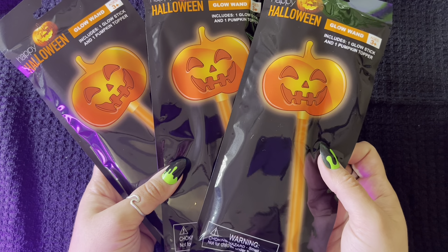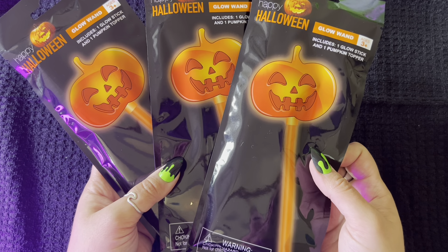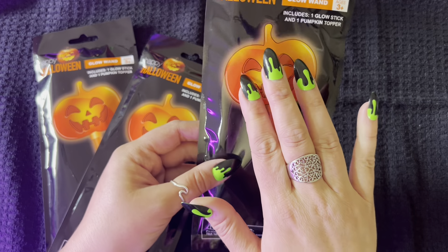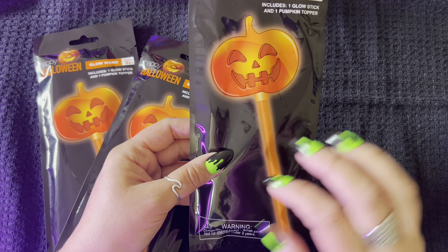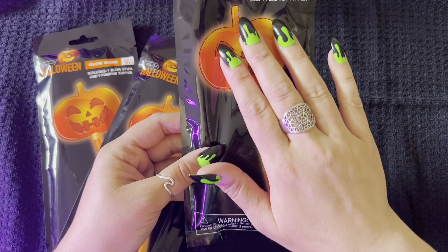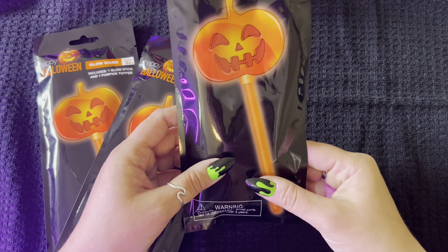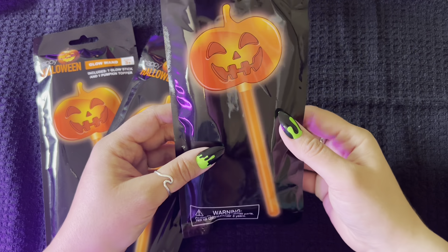These glow-in-the-dark jack-o-lantern wands are so cool. Obviously, all of this stuff is only going to the three bigger kids — the baby will have her own baby-appropriate items. This jack-o-lantern glow wand is especially cool for trick-or-treating. They'll probably want to open them right away, because whenever they open their baskets they want to play with everything immediately. But yeah, these are really cool — I love the wands.